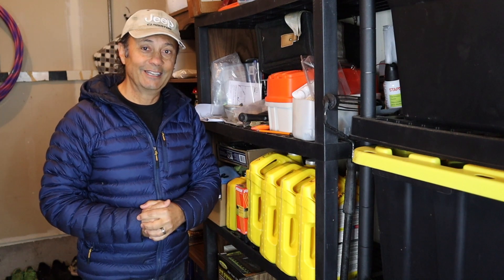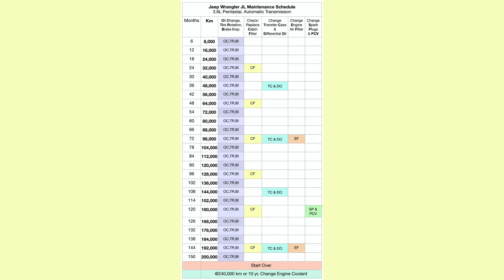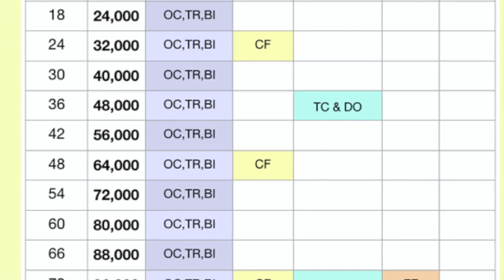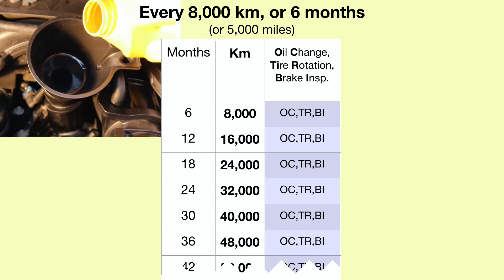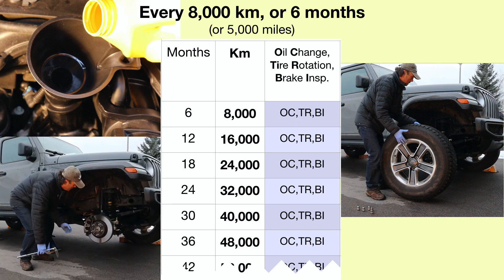Let's get started. In the Jeep Wrangler Maintenance Schedule video, I introduced the 8,000 kilometer interval — or 5,000 mile interval — service pattern, and I showed you the breakdown of the different types of service that occurs over those intervals. For example, every 8,000 kilometers or 5,000 miles is an oil change, tire rotation, and brake and fluid inspection.